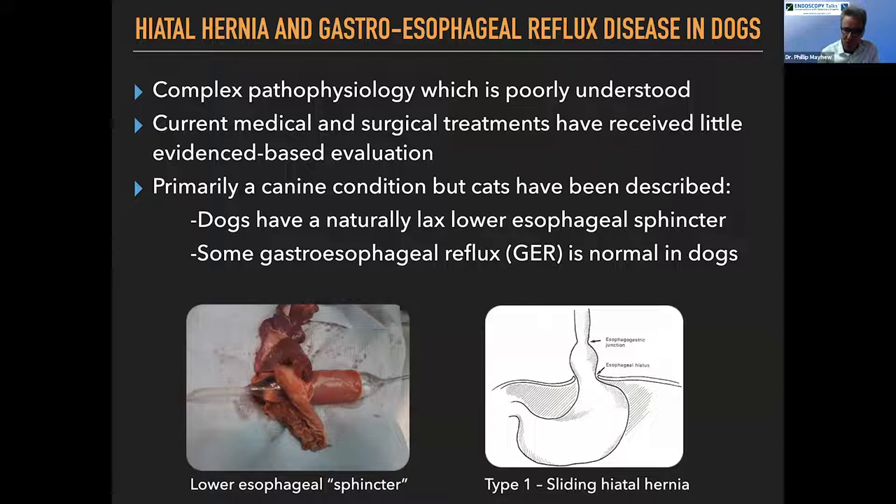Remember that the lower esophageal sphincter is not actually a true tightening of the lower esophagus. It's completely different from the ileocecolic sphincter, where there is a physical narrowing. If you look at a necropsy specimen, the lower esophageal sphincter — there's nothing to see at all. It's an open tube. That sphincter is purely formed by the muscular tension within the wall of the esophagus in the live patient.